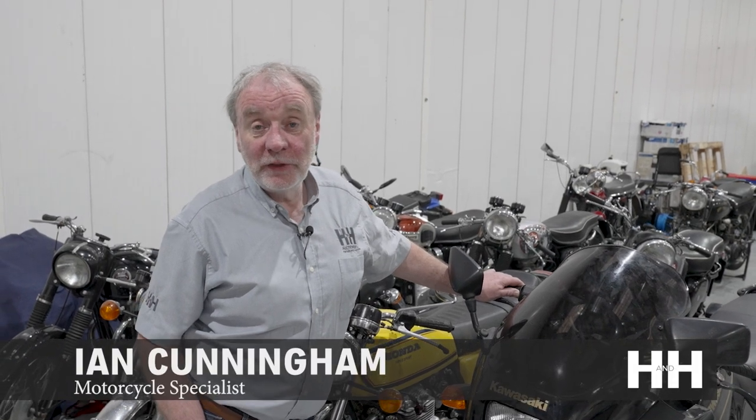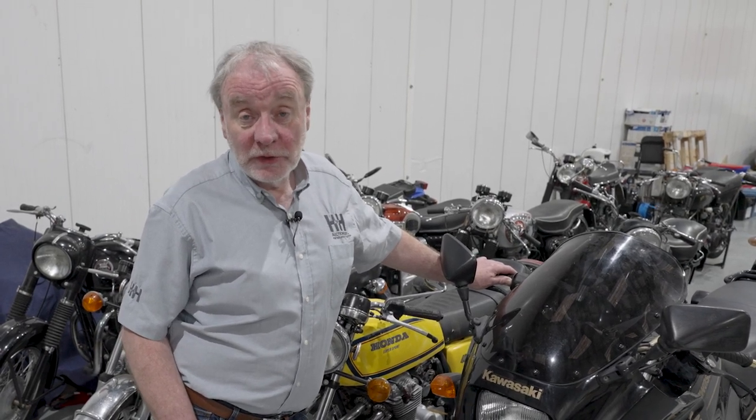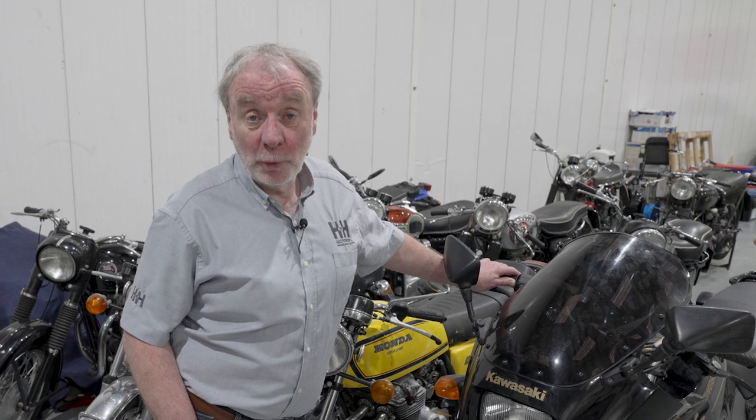So here we are in the warehouse in Warrington. Some of the bikes we'll be stockpiling for the auction on the 29th of March at the National Motorcycle Museum in Birmingham. We have just shy of 200 motorbikes and scooters in the auction. They'll all be arriving on the Monday and the Tuesday, available for viewing on the Wednesday. All the information is on our website if you want to look at anything beforehand.